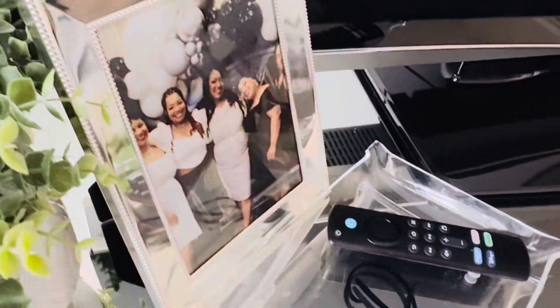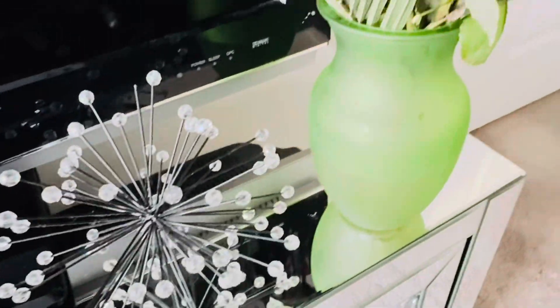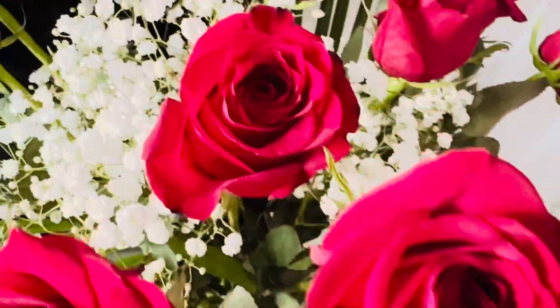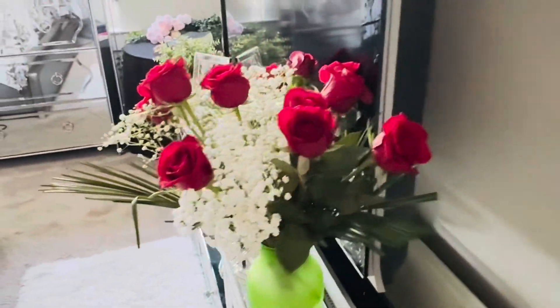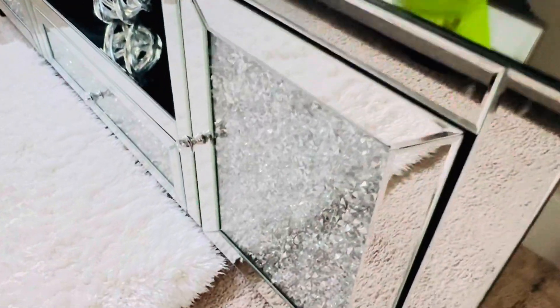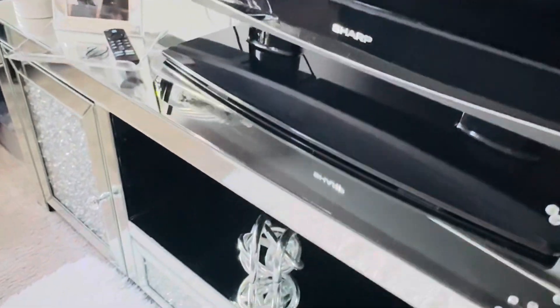Now we're going to go to my TV table. I have my TV sitting on it — in the living room I have a TV on the wall, but in the bedroom I didn't want to put too many holes, so I just put the TV directly on the stand. Everything is all glammed out — you know I love the glitz and glam. These beautiful roses my fiancé just bought for me just because — he's such a wonderful guy. I was really stressed out at work and he brought them by and I was just so happy.